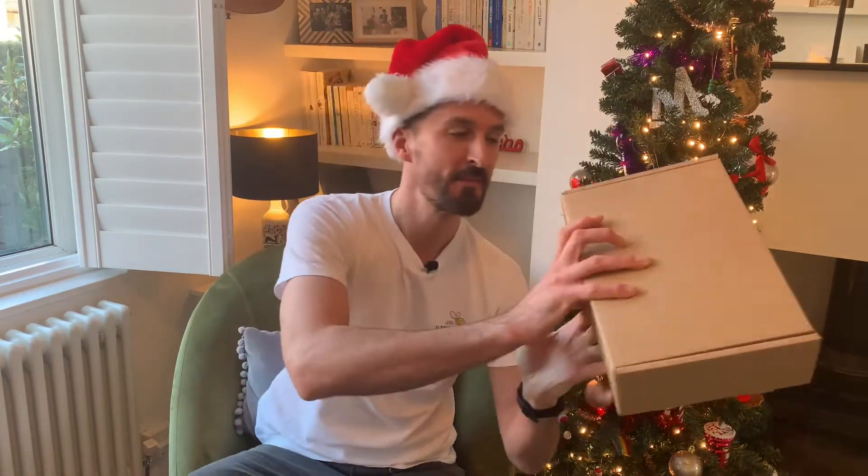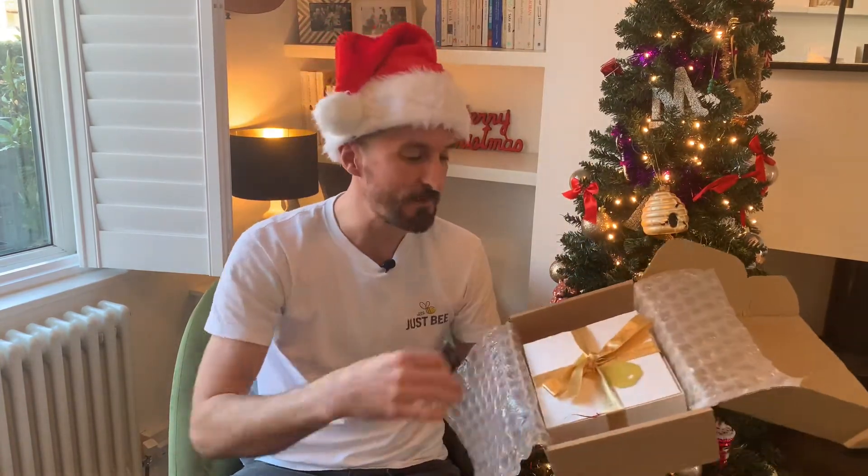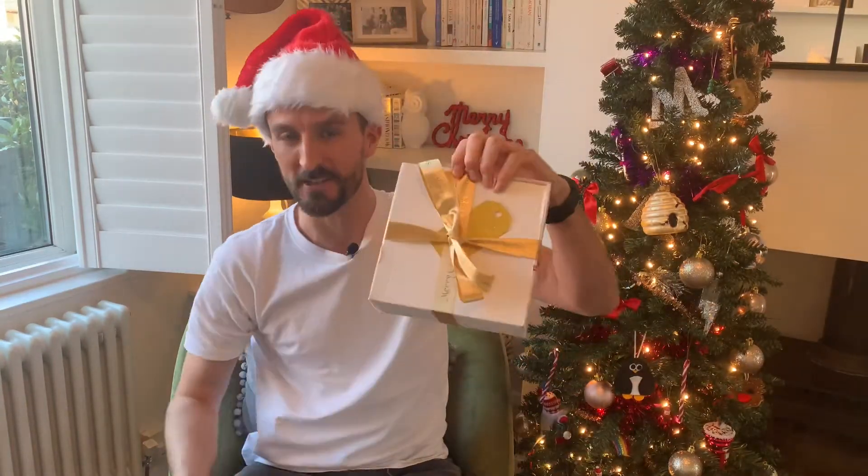Today we're having a quick look inside a Just Be Christmas Hamper. We've done all the hard work for you — we've partnered with high quality British independent brands to jam-pack these bad boys full of goodies.